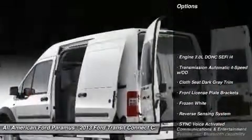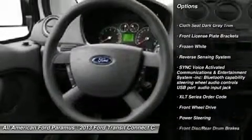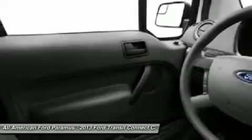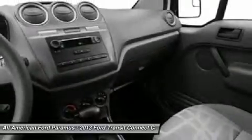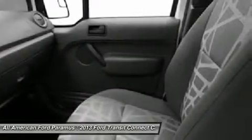Stability control, traction control, anti-lock braking system, air conditioning, driver airbag, power steering, adjustable steering wheel, keyless entry, cruise control, AM/FM stereo radio. A vehicle like this doesn't come along every day.